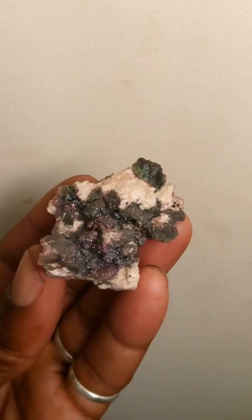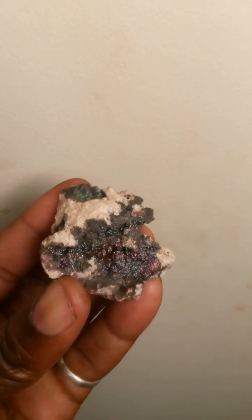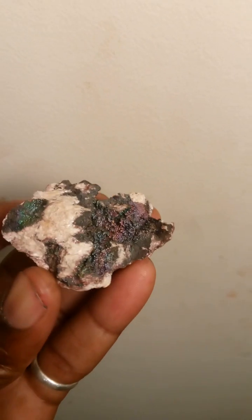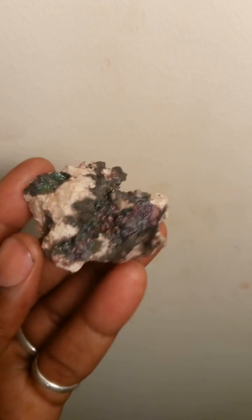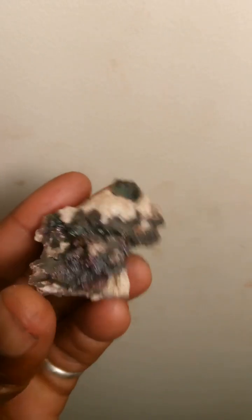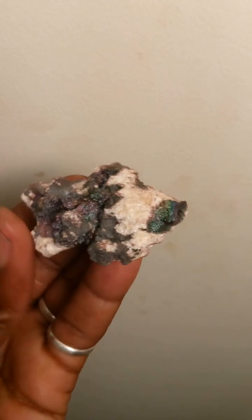Here is one of my original pieces from last year, but it definitely got me hooked. I will call it a classic. As you can see, the pink and the green activating the heart chakra. Very pretty.